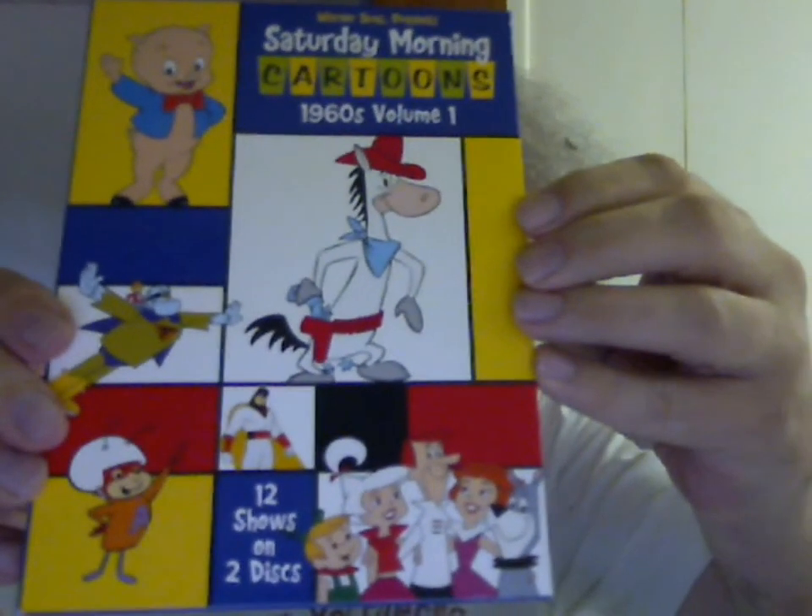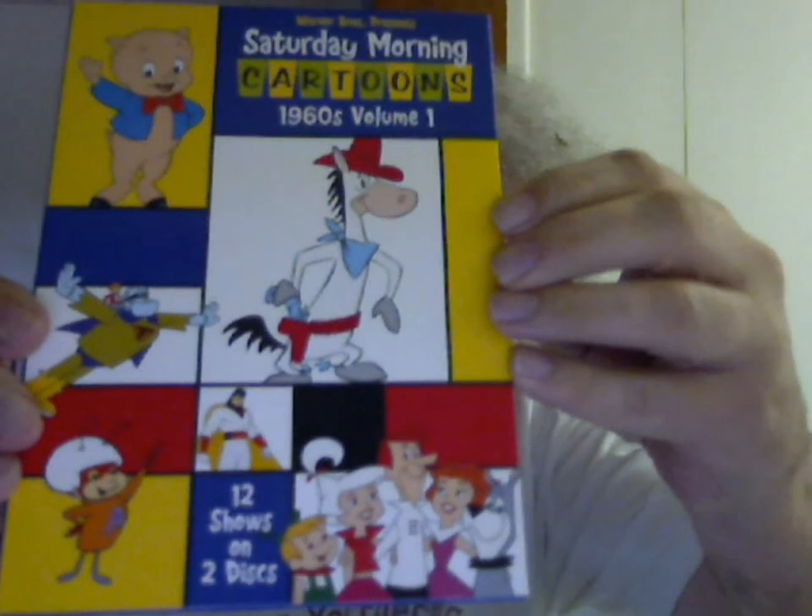We also have Warner Brothers Presents Saturday Morning Cartoons 1960 Volume 1. Most of these are Hanna-Barbera, which Warner Brothers owns. This includes Quick Draw McGraw, El Kabong, Agent Triple Zero, Secret Squirrel, Porky Pig, Peter Potamus, Breezly and Sneezly, Yippy Yappy and Yahooey, The Flintstones, Marine Boy, Herculoids, Magilla Gorilla, Pumpkin Puss, Ricochet Rabbit, and more — including Pixie Dixie and Dixie, which is on disc one. Haven't watched disc two yet.